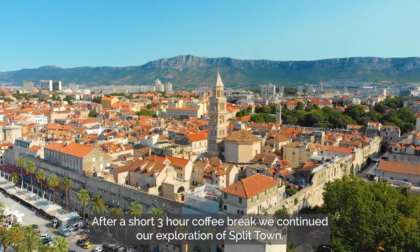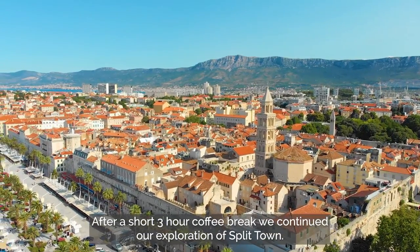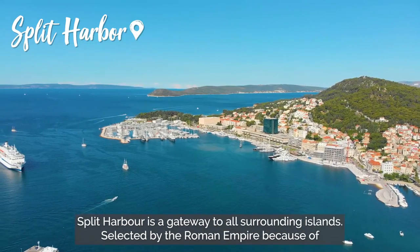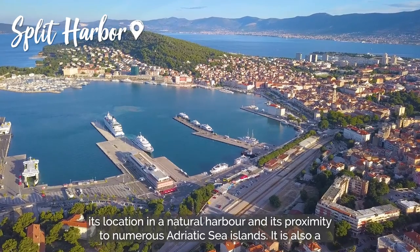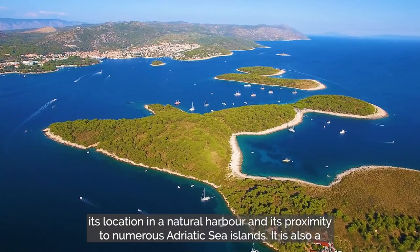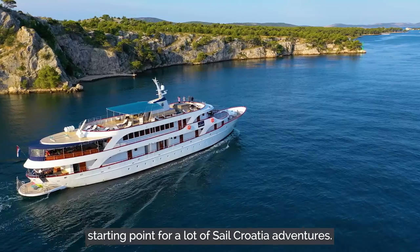After a short three-hour coffee break, we continued our exploration of Split. Split Harbor is a gateway to all surrounding islands, selected by the Roman Empire because of its location in a natural harbor and its proximity to numerous Adriatic Sea islands. It is also a starting point for a lot of South Croatia adventures.